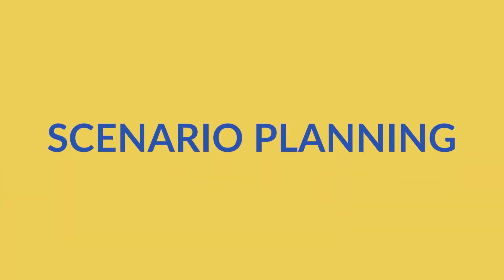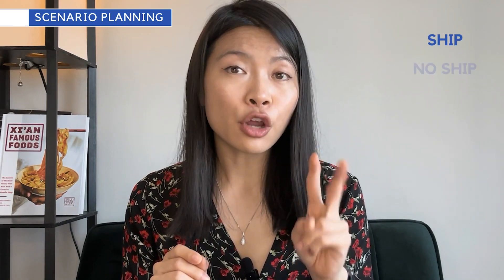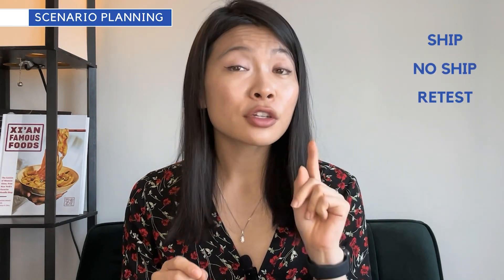Phase three I call scenario planning — a decision tree based on the possible scenarios that could happen after you run your test. This is based on the three different actions you could take post-experiment: ship, no-ship, and retest.